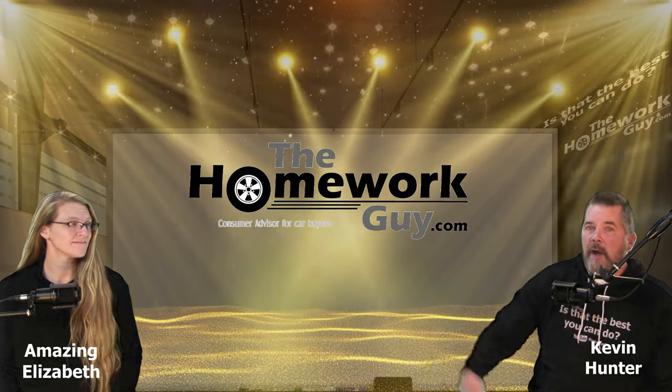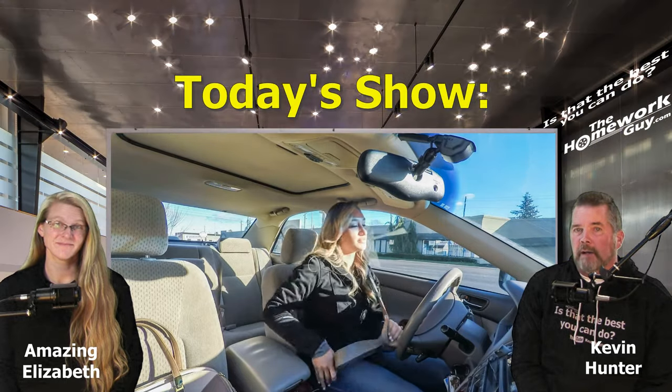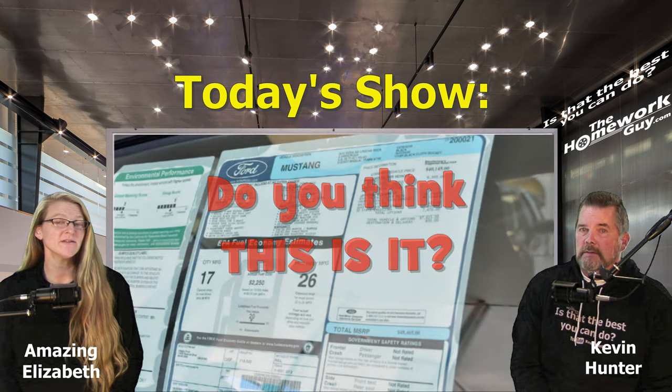Hello everyone, welcome back to the Homework Guy channel. I'm your host Kevin Hunter, and right over there is the amazing Elizabeth, the Homework Gal. Are you ready to dive deep into the world of car buying? Today we're going to reveal the 13 ways dealers can profit off one car buyer — and trust me, it's not just about selling the car. Do you think dealer profits are just about the price in the windshield? Think again.